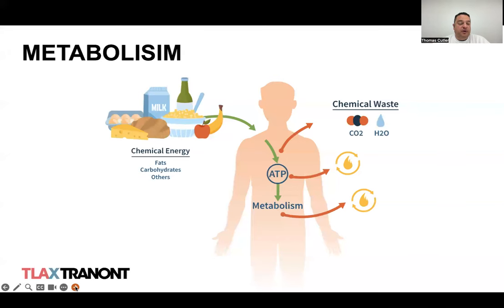Metabolism is a word that encapsulates the process of converting chemical energy — what we call food — into a useful form of energy in the body: ATP. There are a couple of steps in that process, including mastication or chewing, digestion in the stomach, absorption in the intestinal tract, fermentation, and then elimination of things that can't be used. We can certainly prime and improve our metabolism through a number of different factors.